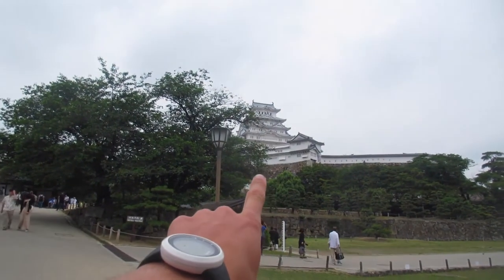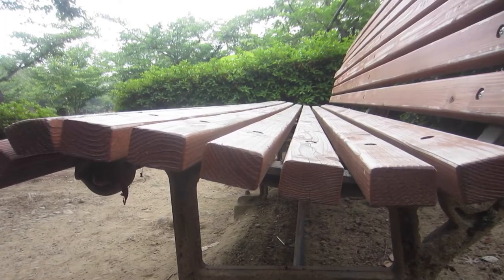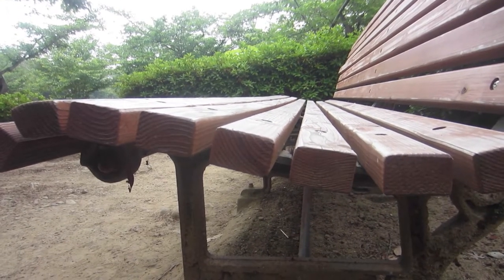Good morning, YouTube. So we actually slept here at the Hemengi Park. Right behind me here is where we slept. We're going to make our way to the Hemengi Castle, which is actually right here in front of me. There she is right there. I actually got a really good night's sleep last night. Those benches were actually curved to sort of shape your body and it was just the most comfortable night's sleep I've probably had this whole trip.